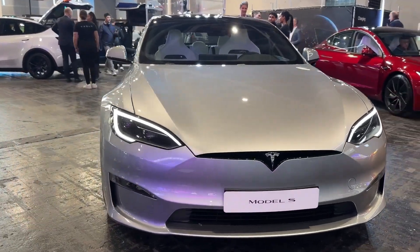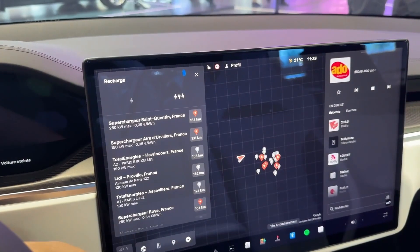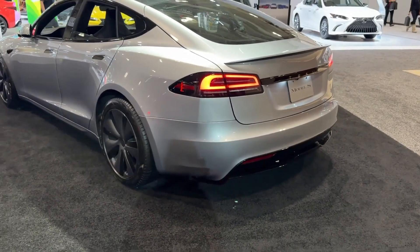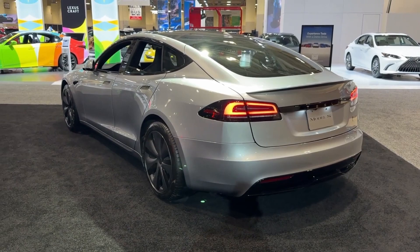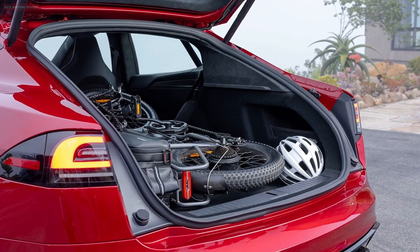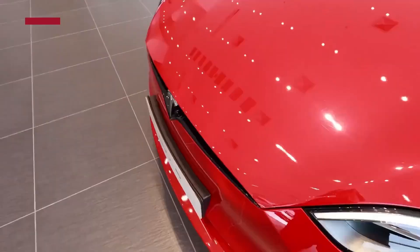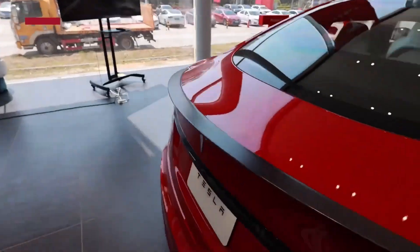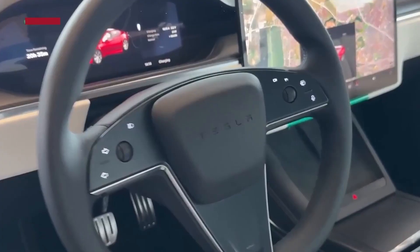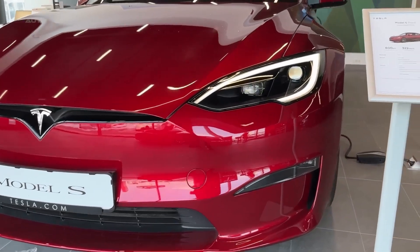In a world where EVs are no longer rare, the Model S still manages to stand out. It's not just a car — it's a symbol of innovation, speed, sustainability, and smart engineering. While newer EVs may offer unique features, few can match the total package that the Tesla Model S delivers: blistering performance, exceptional range, minimalist luxury, and constantly evolving technology. The Tesla Model S isn't just a fast electric car — it's a blueprint for what modern mobility can be. Whether you're a tech enthusiast, a performance junkie, or someone looking to drive into the future, the Model S deserves a place at the top of your list.